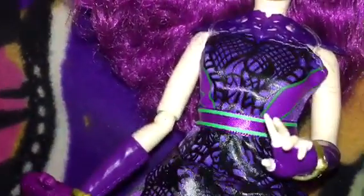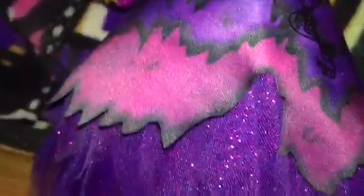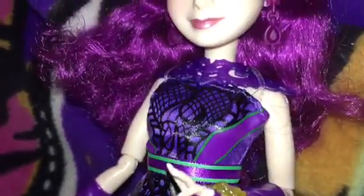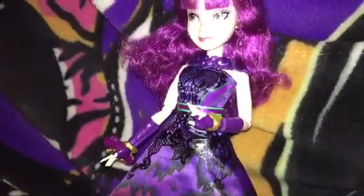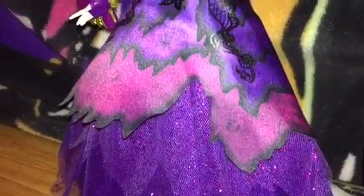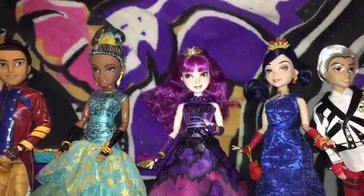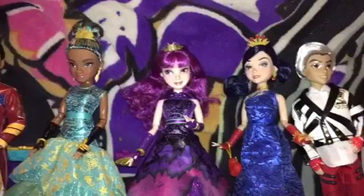Her dress is like a fiery dragon dress with a lot of purple glitter on the bottom. She has golden fiery shoes and green lining on her belt, and it looks like it's burnt. So that's Mal — and that was the Royal Yacht Ball Cotillion Dolls.